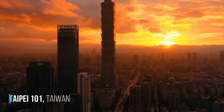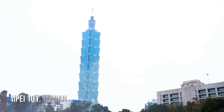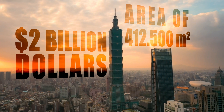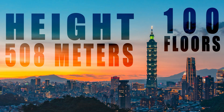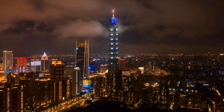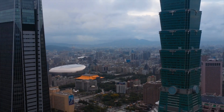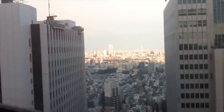The Taipei 101 is not just a beautiful building located in Taiwan. It is a true engineering marvel, with a construction cost of nearly $2 billion, an area of 412,500 square meters, a height of 508 meters, and 100 floors. However, it's not these numbers that make this building such an icon, but the fact that it was built to withstand earthquakes of magnitude 7 on the Richter scale and to resist winds of more than 280 miles per hour, or 450 kilometers per hour.